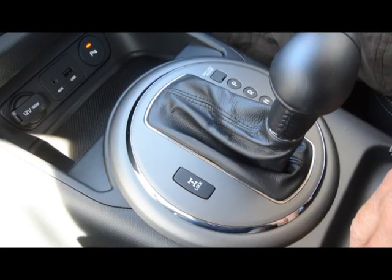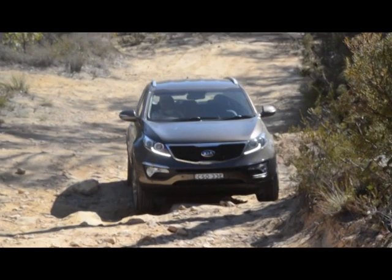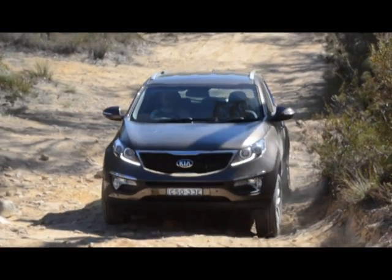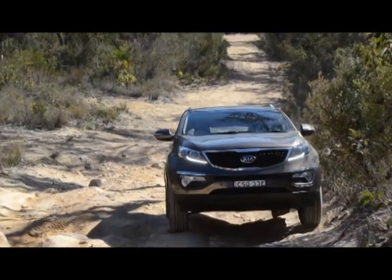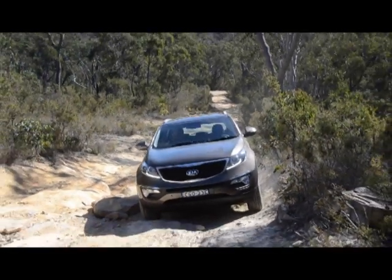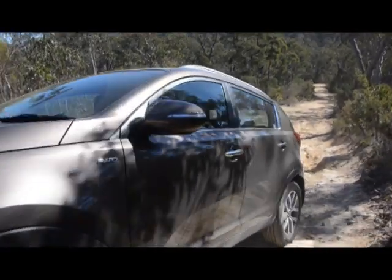For our rocky trail climb we'll lock up the four-wheel drive system so we get 50-50 torque front and rear. The Sportage likes our hill. The traction control's working nicely. It'd be better with bush tyres that had a bit better grip, but for road tyres at road pressures this is quite capable.